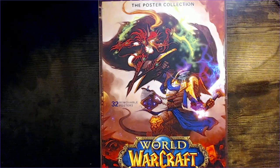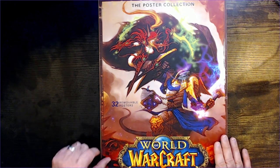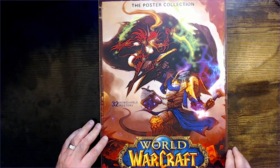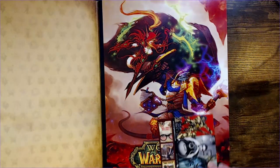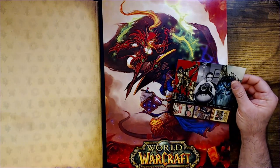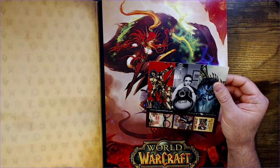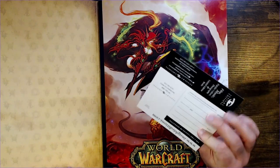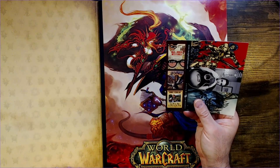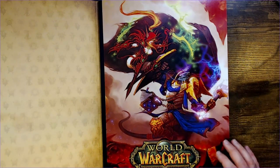So let's check it out. Here we have the World of Warcraft poster book — 32 removable posters. Let's check out how they look. There's a little insert here — got Conan on there, looks like Johnny Cash, a dragon, a lot of stuff. Mail order mysteries. All right, so here's the cover.